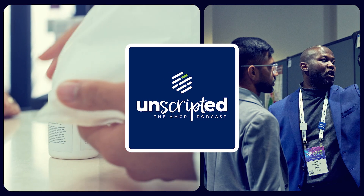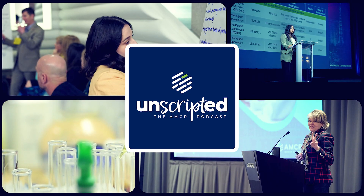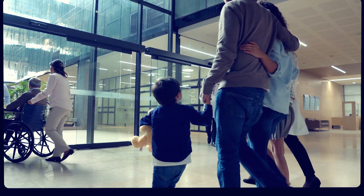Welcome to Unscripted, the AMCP podcast, a look inside managed care pharmacy. Listen in as experts explore the challenges, innovations, and opportunities shaping healthcare for millions of patients.